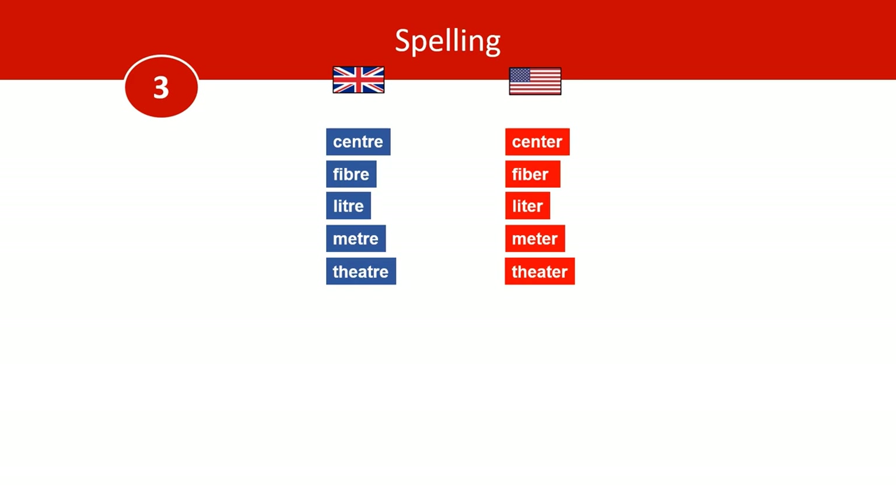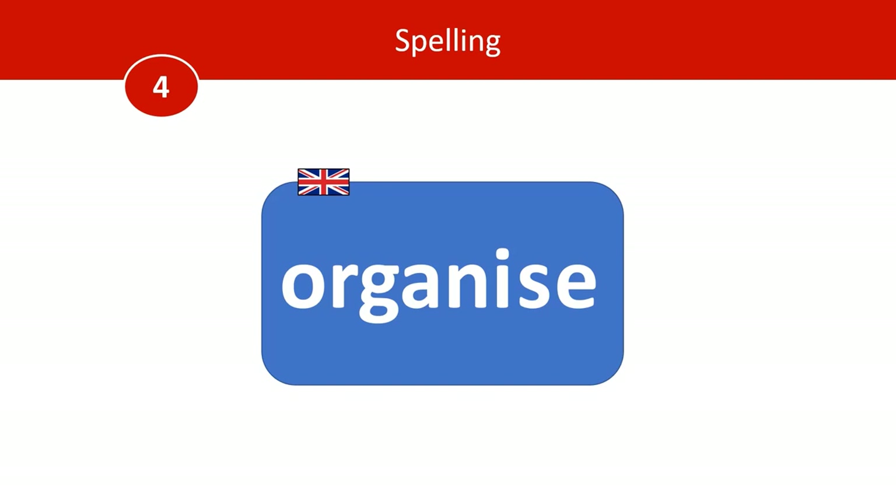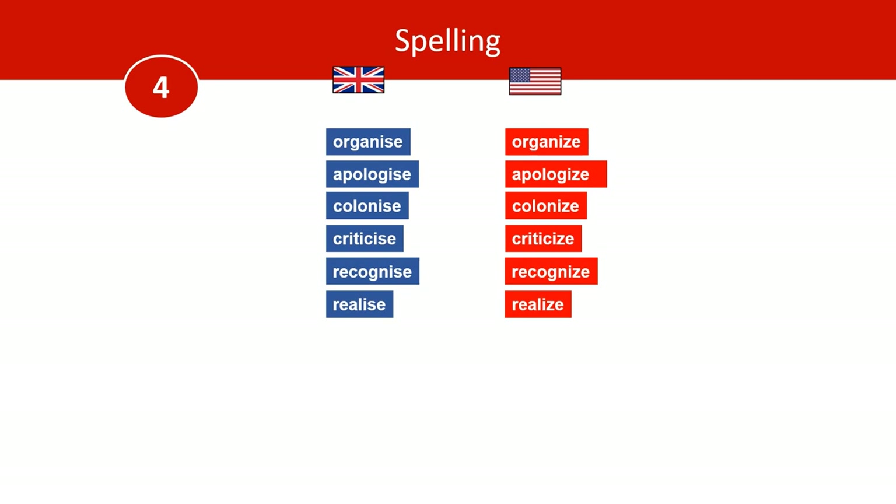Number four: with the -ise sound, Brits tend to spell it I-S-E. Well, it sounds like a Z, so Americans put a Z. This typically would be the American spelling. Just be aware that this is getting more common in Great Britain now, and organisations like the BBC tend to use a Z these days. So we've covered organise. Here are some other examples: apologise, colonise, criticise, recognise, and realise — S in the British, Z in the American.